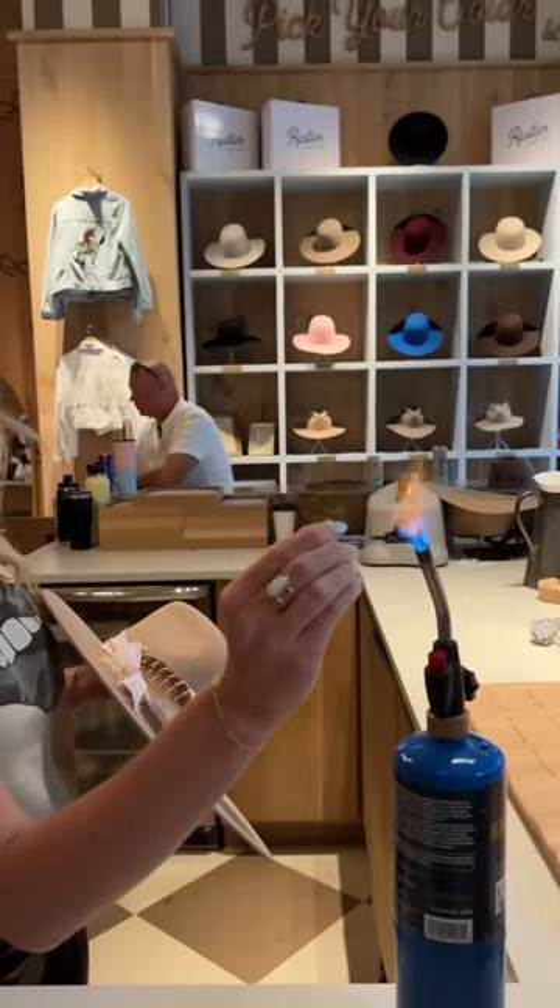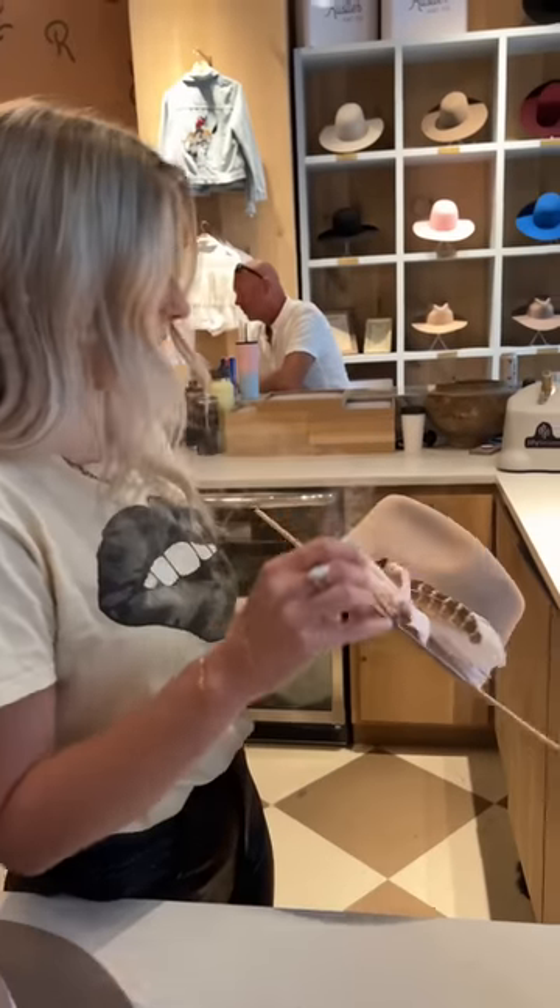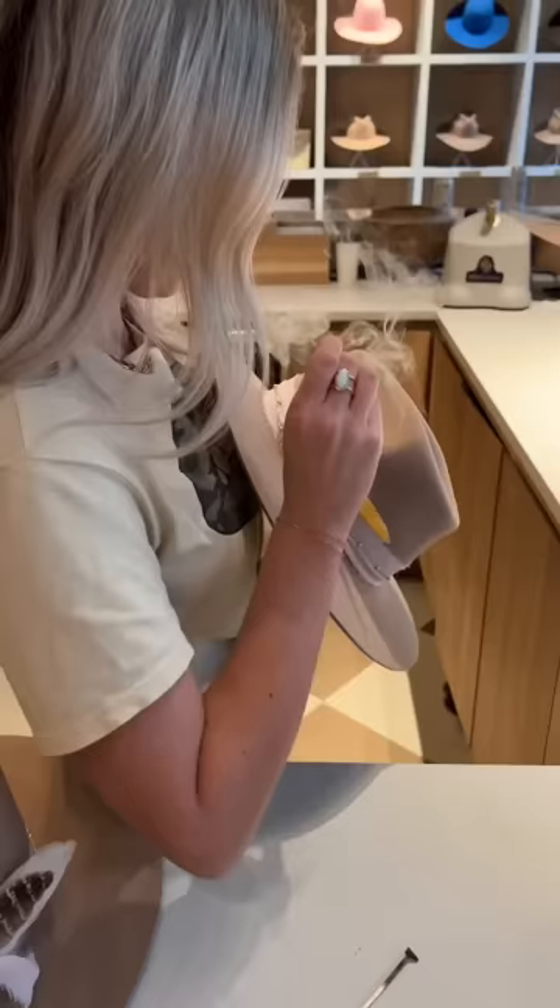Sophie wanted our hats to match and she picked everything on the hats. She picked pink ribbon for Cafe Lola, she wanted feathers, and she picked the gold hearts.